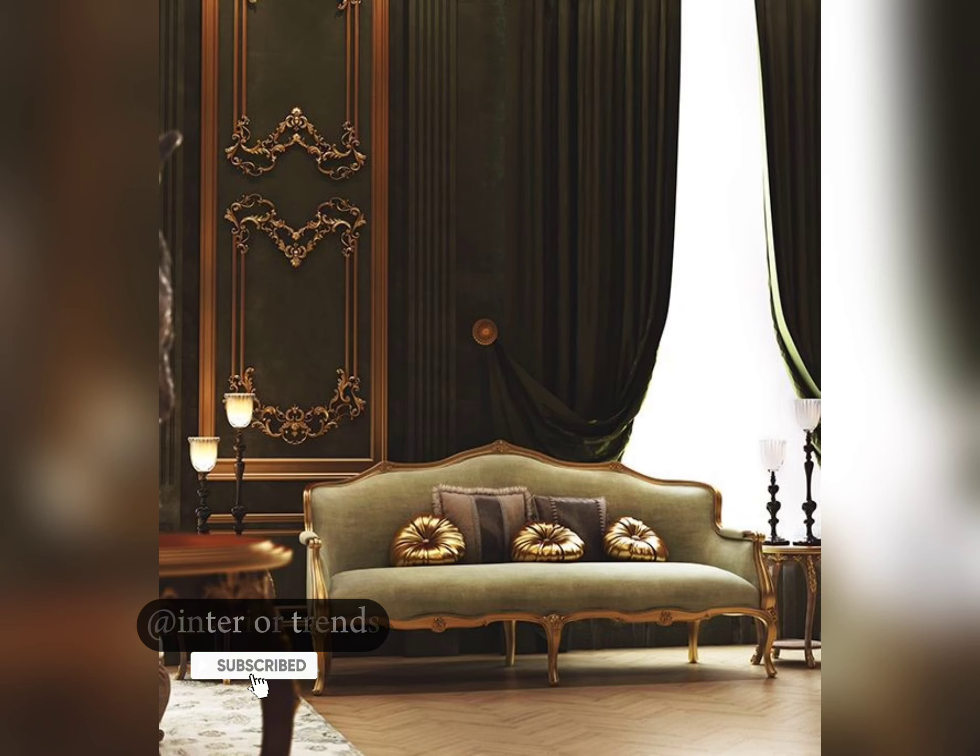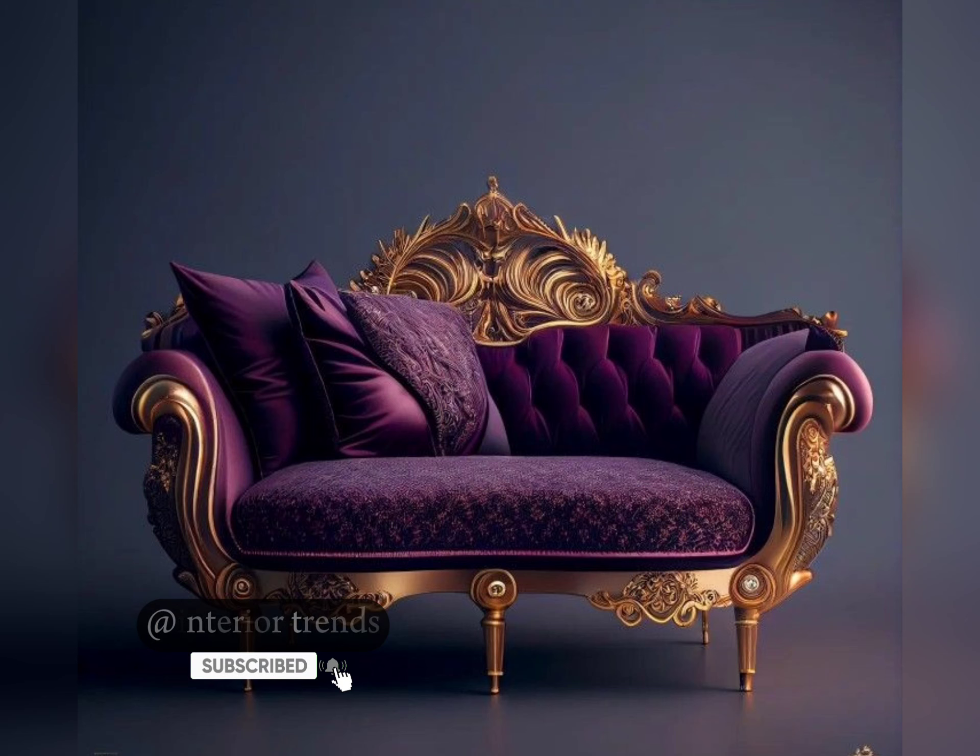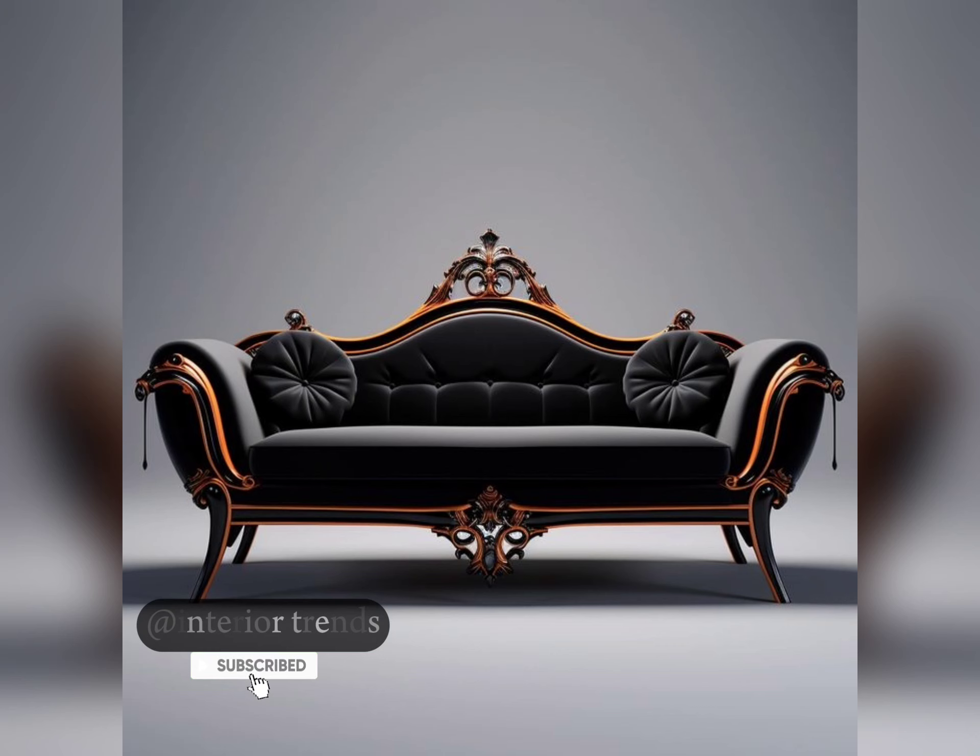Next, I step into the lavish world of Victorian sofas. Intricate carvings, ornamental details, and rich upholstery define this style. It's a statement piece that transports you to a bygone era of opulence and grandeur.